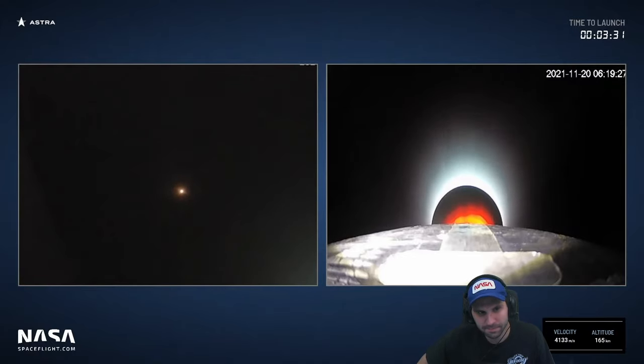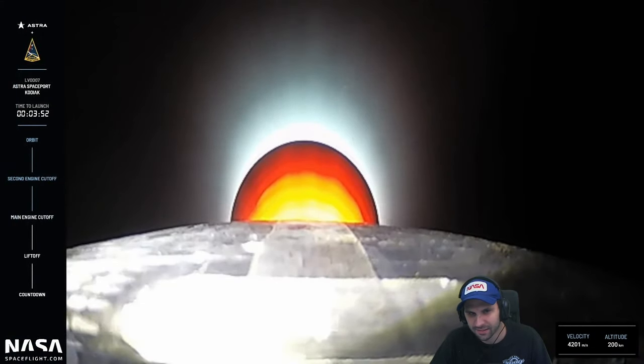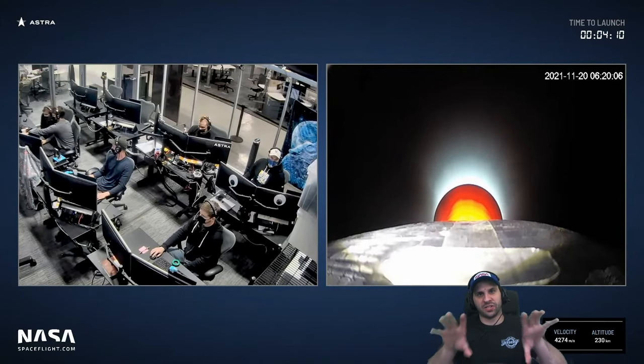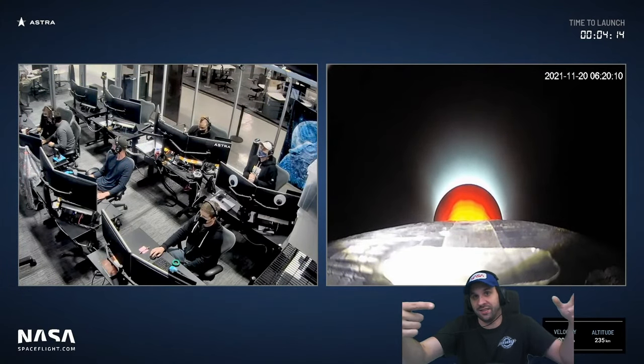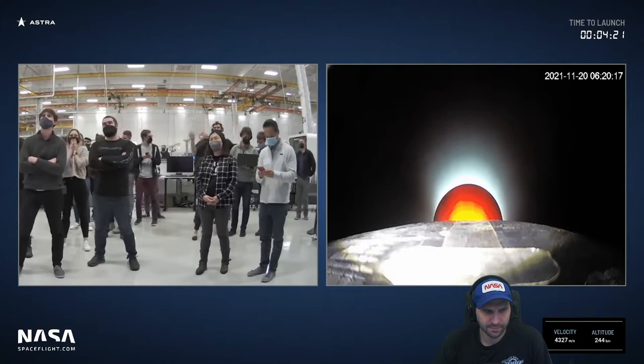Teams here in Alameda very excited, and rightfully so — three and a half minutes into the flight, everything on track. This burn lasts just over five minutes; we'd expect SECO at T-plus eight minutes thirty seconds. The second stage's job is to get the payload and itself all the way to orbital velocity — targeting 500 kilometer altitude. Currently passing 200 kilometers, already in space, but you need the extra velocity and altitude to stay in orbit.